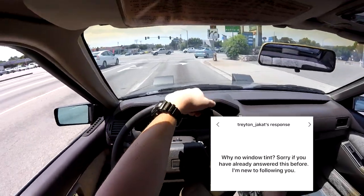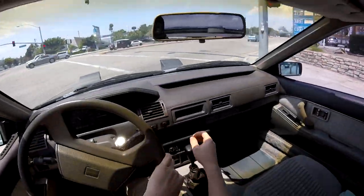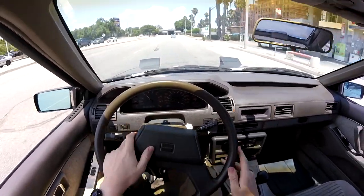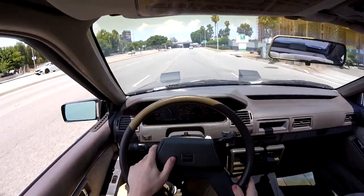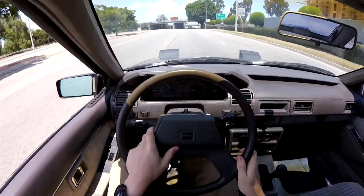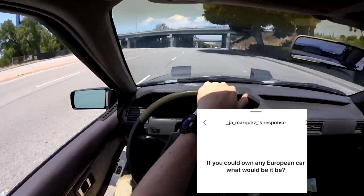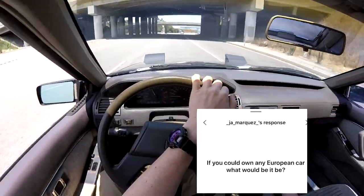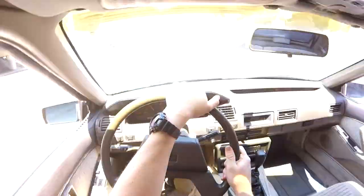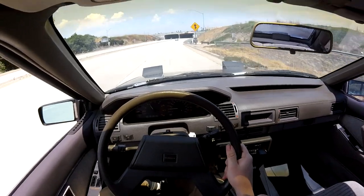Why no window tint? The reason I don't have window tint is because I used to have it and I couldn't see jack shit — I couldn't see cops, I couldn't see anything, and it was really nerve-wracking to not know what car was behind you. If you could own any European car, what would it be? I'd probably say some sort of Porsche. I just want to experience how good they handle — like a GT3 RS. It'd be like a full-on race car.